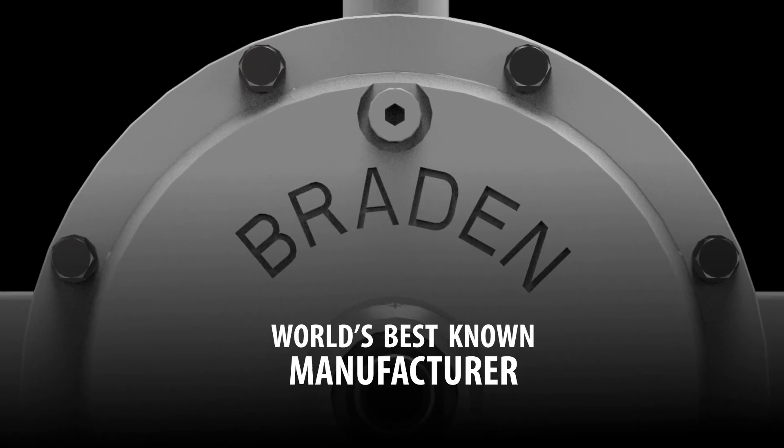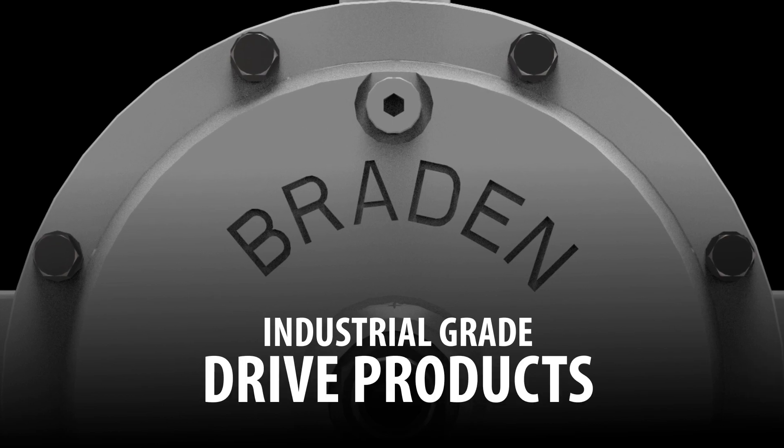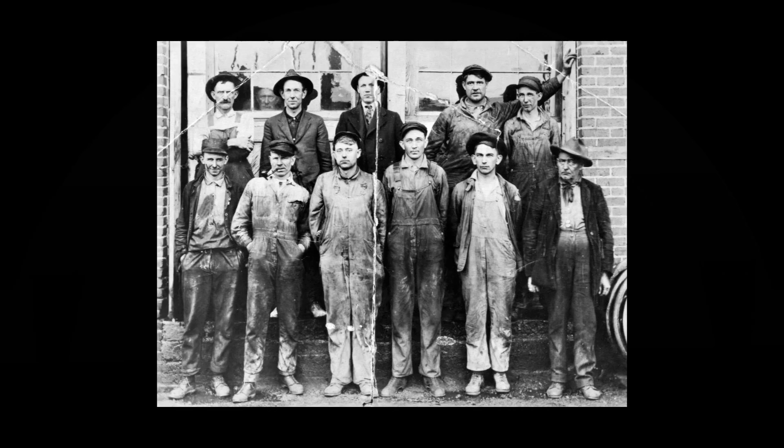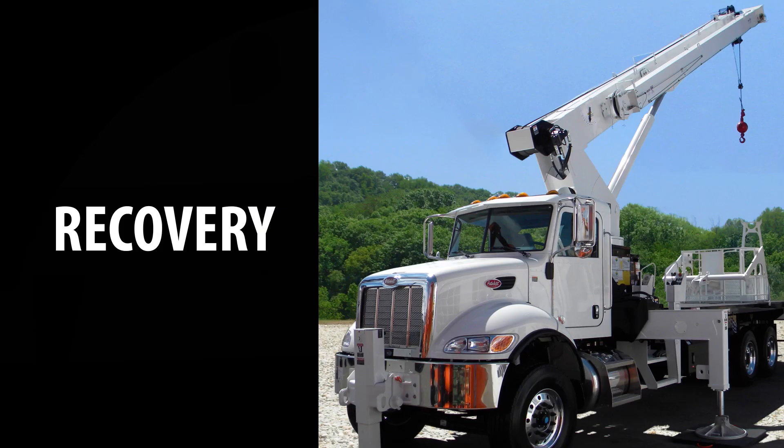Brayden is the world's best known manufacturer of industrial grade winch, hoist and drive products. Since 1924, Brayden has stood as the benchmark brand in the oil and gas, utility, mobile crane and recovery industries.